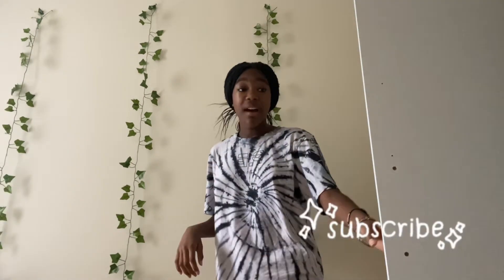Hi guys, today I'm going to be doing a trying on everything in my closet video because I wanted to see what I have in my closet, to be honest. I'm gonna do this in sections: tops, bottoms, sweats, and denim. Yeah, let's get into it.